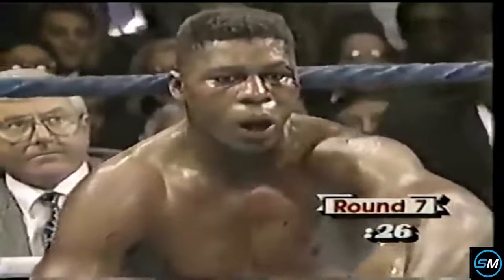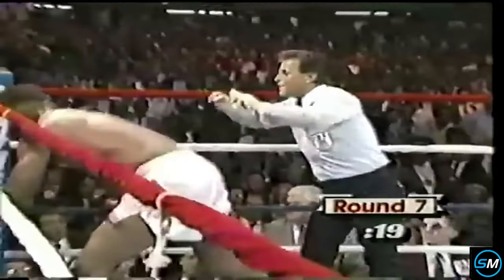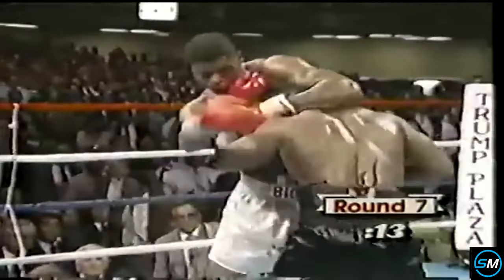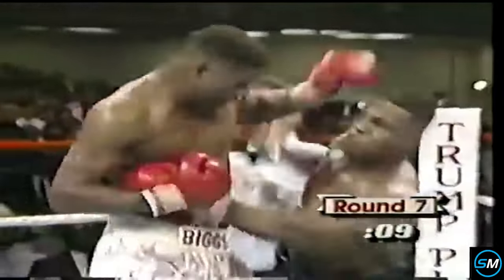The referee counts: two, three, four, five, six, seven, eight, nine. He is gone right now — he has no legs at all. And ten seconds to go in the round. There's a left hand — he's down again. It's over. It's all over. And it wasn't even close.